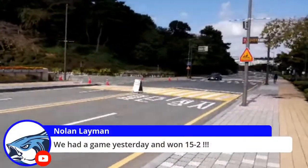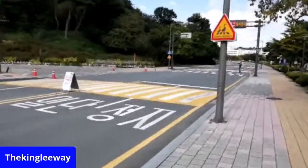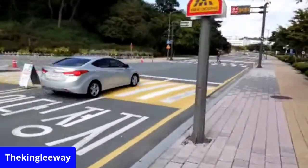Nolan's talking about his game — you guys won 15 to 2. Kind of a mercy run — mercy rule!